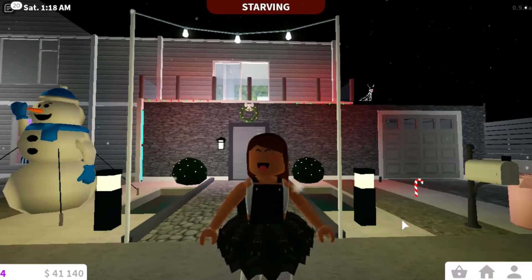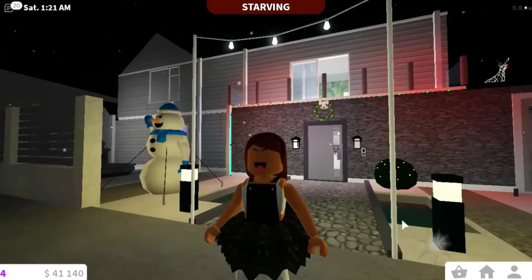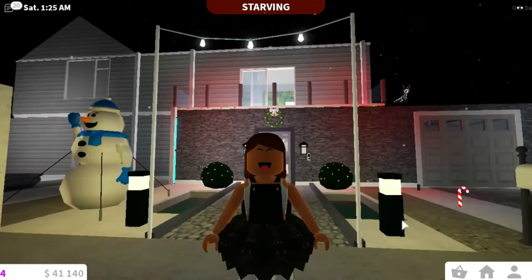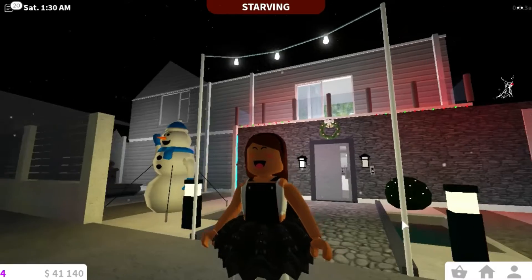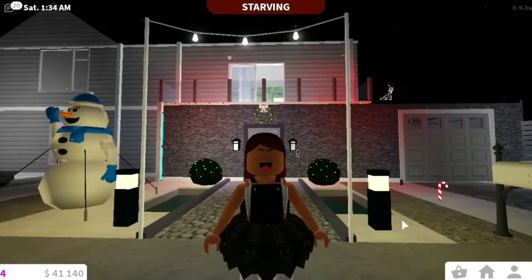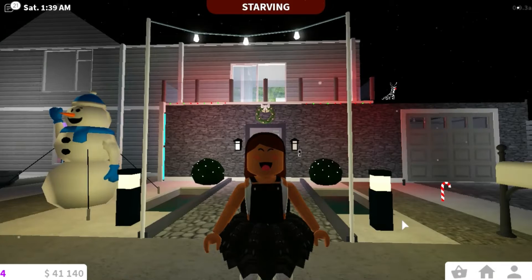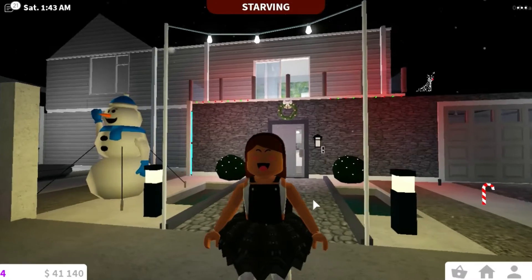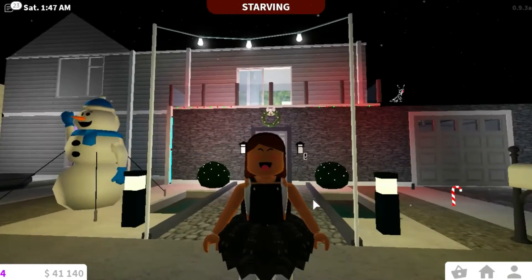Hey guys, so today I'm in Bloxburg and I'm going to show you a tour of my updated Christmassy house. I've added some new things because I've been upstairs now, which I didn't have before. I'm not really going to show you the downstairs because you've already seen it, but in case you haven't, I'm going to show you a few photos I've taken before updating it.